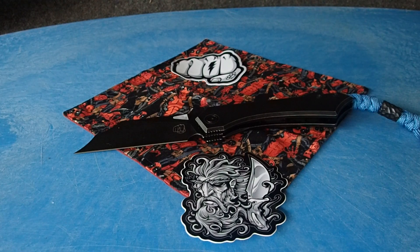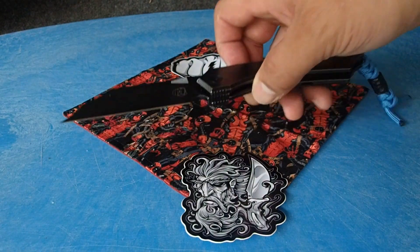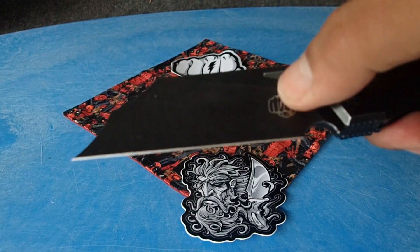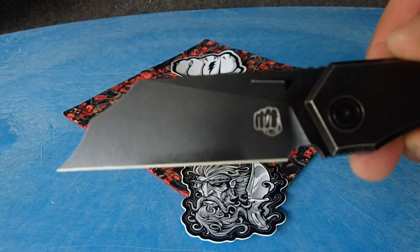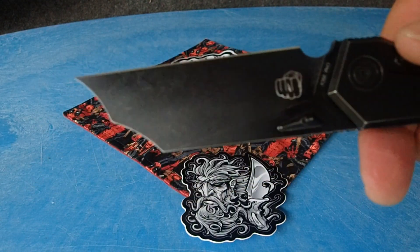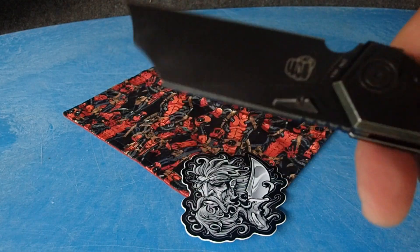I was able to pick it up at Blade Show this year, 2024, for like $230. On their site right now, when posting this video, they've got them marked down to $250. $250 — that is a pretty darn good price. That is a swell deal for a really cool cleaver, choppy-choppy, Wharncliffe-style blade, however you want to classify that blade.